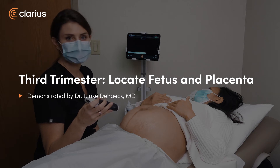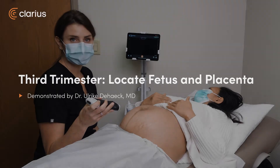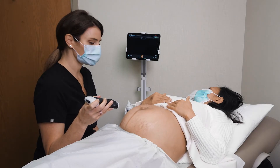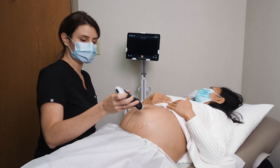We have our patient in for her 36-week antenatal visit. At this visit I'm wanting to make sure that baby is head down, so we're going to do a scan at the bedside to look at fetal position as well as placental location.